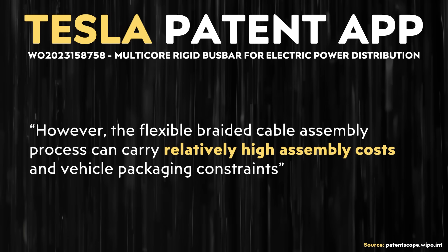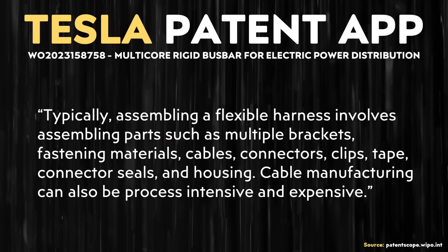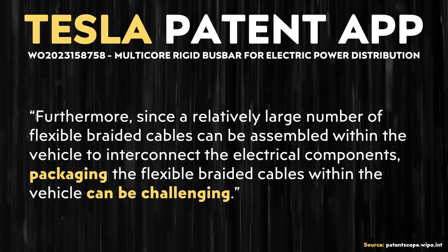This Tesla patent application references the high assembly cost associated with a traditional braided cable wiring harness assembly. Specific details as to why the cost can be high are given: "Typically, assembling a flexible harness involves assembling parts such as multiple brackets, fastening materials, cables, connectors, clips, tape, connector seals, and housing. Cable manufacturing can also be process-intensive and expensive. Furthermore, since a relatively large number of flexible braided cables can be assembled within the vehicle to interconnect the electrical components, packaging the flexible braided cables within the vehicle can be challenging."